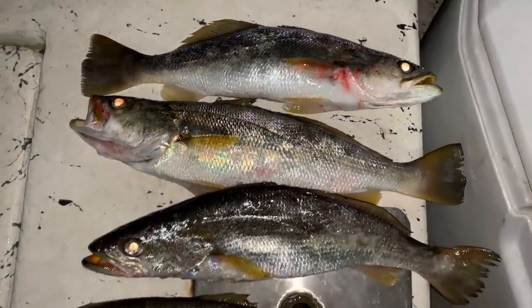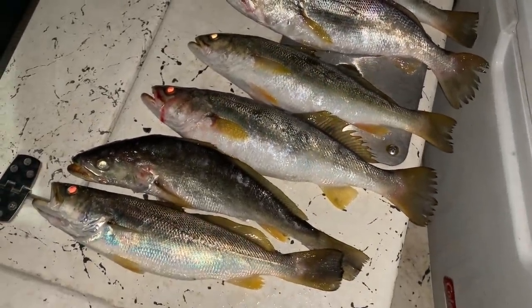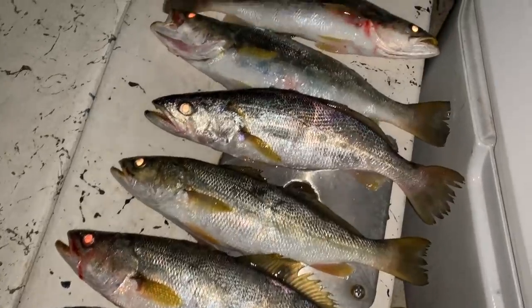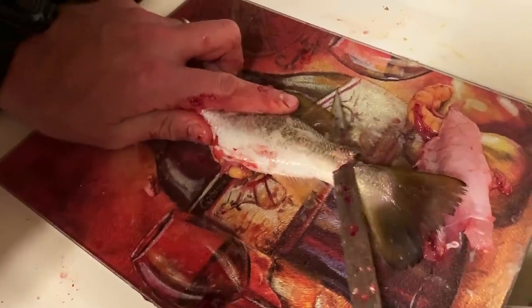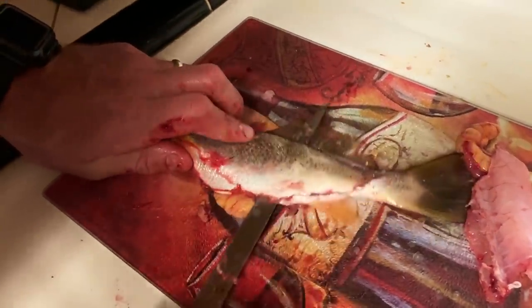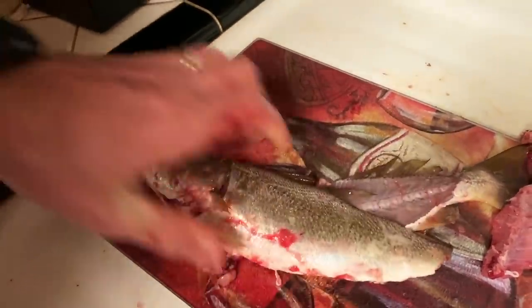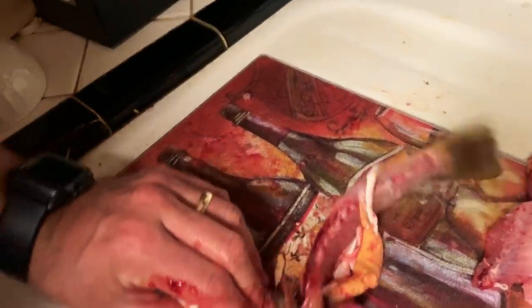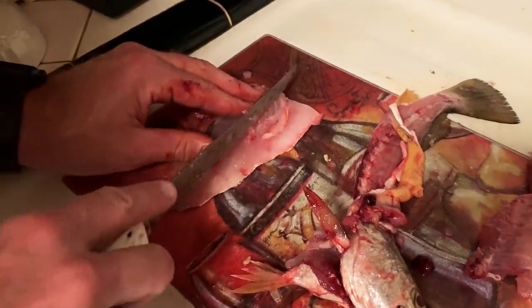Alright guys, it's dark out so I have to use my flash, but we just got home. We got seven nice-sized white trout that we're about to go inside and fillet, because you've got to cook these quickly or else they just don't taste very good. White trout meat just needs to be eaten fresh — you can't freeze it. It gets mushy, and you want to eat it within about 24 hours of catching it. So we cut up the fillets, got them bagged up, and we're going to have them for dinner tomorrow.